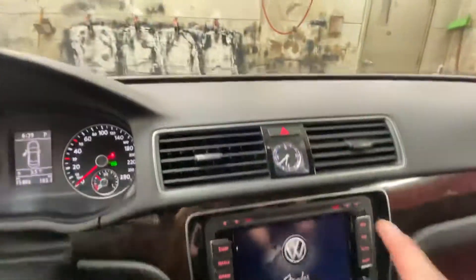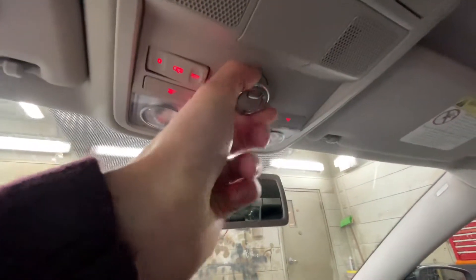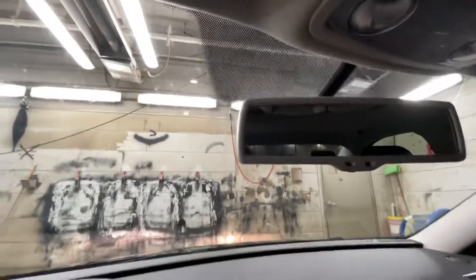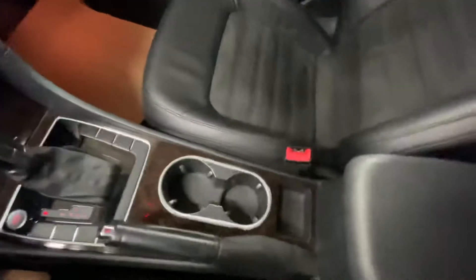Coming back up, you're going to have your clock along with an auto-dimming rear view mirror. Looking up, you are going to have your lighting along with a sunroof. You're also going to have your HomeLink garage opener with a nice wood-accented finish.